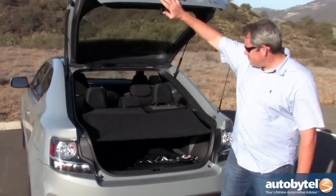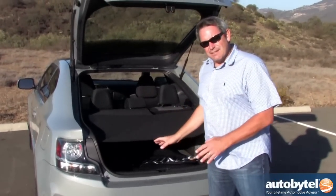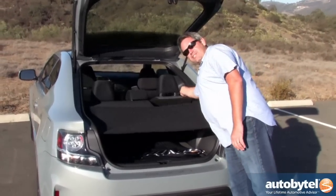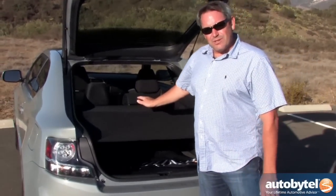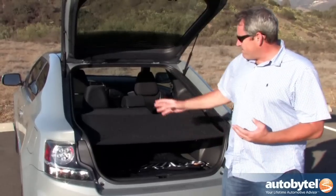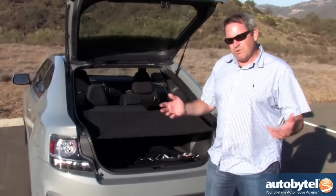It's got a big trunk too. Behind the rear seats there's 14.7 cubic feet — about the same as a midsize sedan. If you need more space, it's got a 60-40 split folding rear seat. Scion says you can fit a surfboard in here with those seats folded down. Maybe you could pack for your dorm room in here, make a keg run, whatever you need.